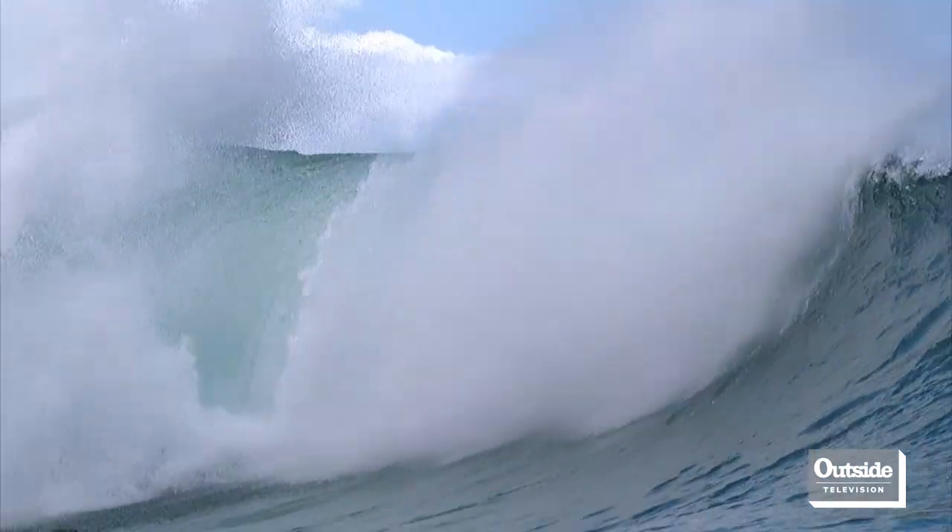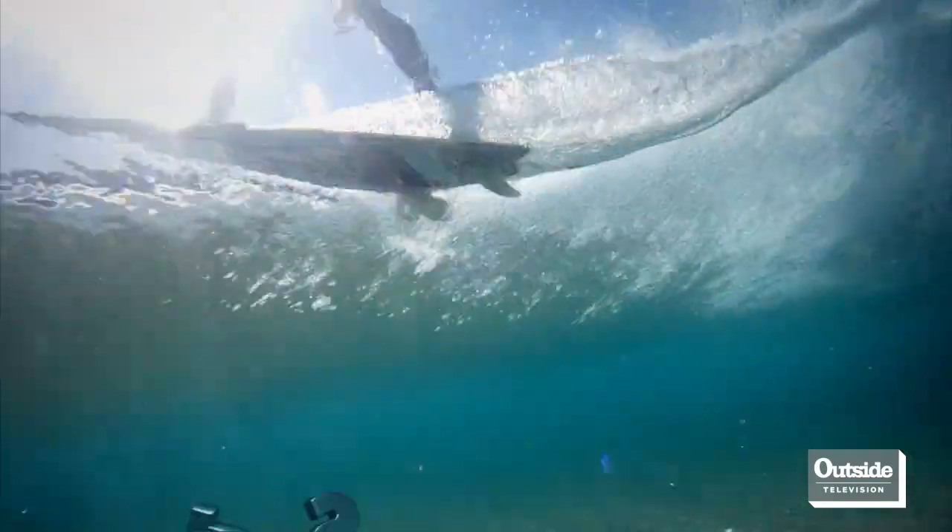Eventually, the wave is going to release you and spit you out into the open air. Woo hoo! Out!